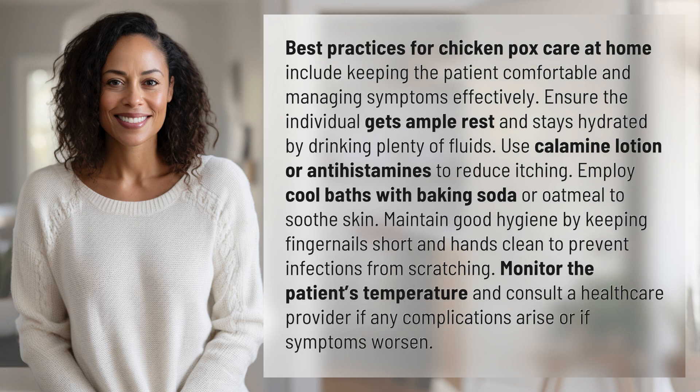Best practices for chickenpox care at home include keeping the patient comfortable and managing symptoms effectively. Ensure the individual gets ample rest and stays hydrated by drinking plenty of fluids.